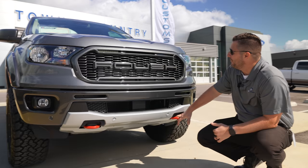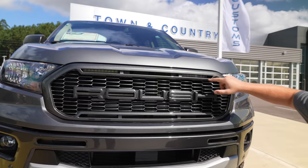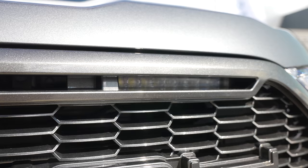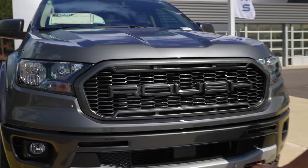One thing most people don't notice is you actually have an LED light bar located on either side inside that front grille, which adds extra light when you're off-roading or driving at night. These are not DOT approved, so that's going to be an off-road use situation only. Let's move on to the wheels, tires, and suspension.